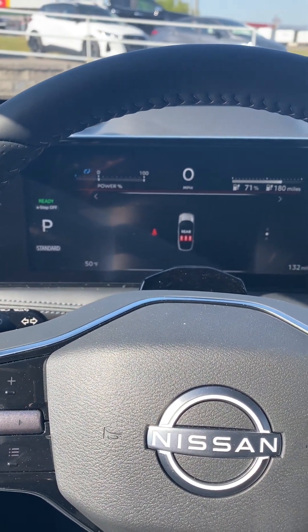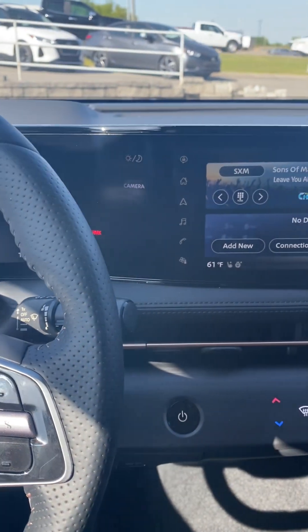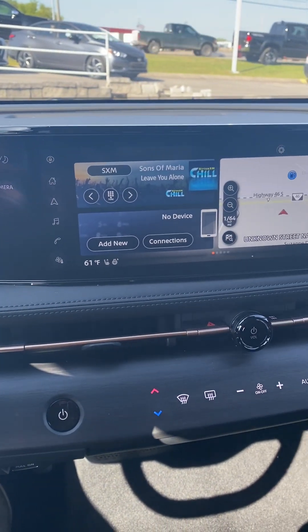There's your dashboard. It's got one big, nice, long screen.